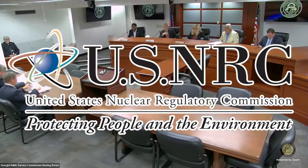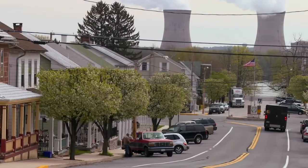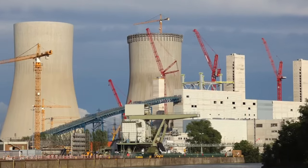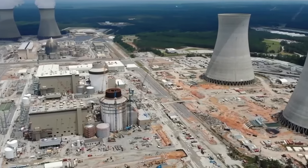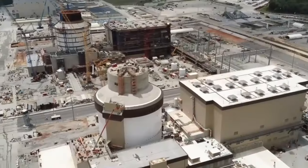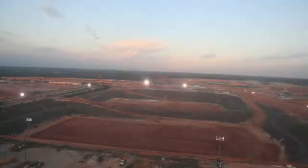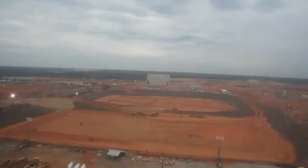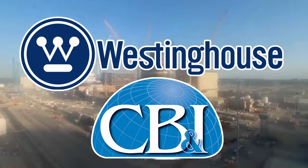In 2012, the US Nuclear Regulatory Commission (NRC) granted a construction and operating license for Vogel Units 3 and 4, marking a significant milestone. Soon after, the project faced challenges that made things difficult. Despite these setbacks, construction officially commenced in 2013, with the primary contractors being Westinghouse Electric Company and CB&I.